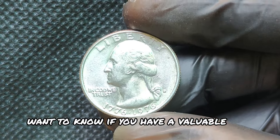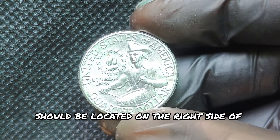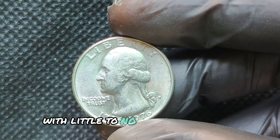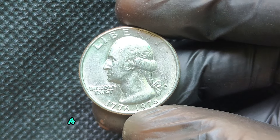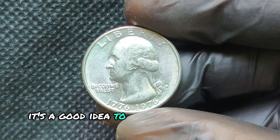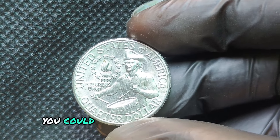Want to know if you have a valuable 1976D quarter? Here's what to look for. First, check for the D mint mark, which should be located on the right side of Washington's portrait. Next, inspect the coin's overall condition — high-quality versions with little to no scratches or dings are most valuable. Finally, look for any minting errors; a coin with a visible error could be worth far more than face value. If you suspect you have a rare or error quarter, it's a good idea to have it professionally graded — certified coin grading services can verify its condition, and with luck, you could discover a hidden treasure.